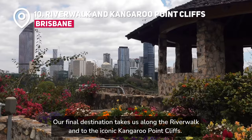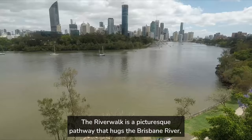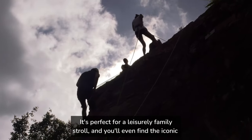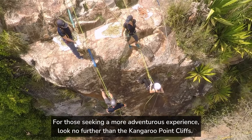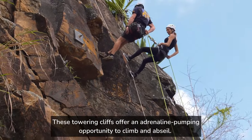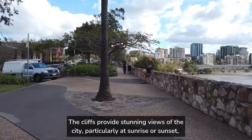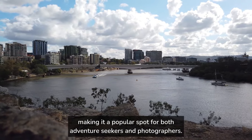Our final destination takes us along the Riverwalk and to the iconic Kangaroo Point Cliffs. The Riverwalk is a picturesque pathway that hugs the Brisbane River, offering a tranquil and scenic route for walking and cycling. It's perfect for a leisurely family stroll, and you'll even find the iconic Brisbane sign along the way, making for a great photo opportunity. For those seeking a more adventurous experience, the Kangaroo Point Cliffs offer an adrenaline-pumping opportunity to climb and abseil. The cliffs provide stunning views of the city, particularly at sunrise or sunset, making it a popular spot for both adventure seekers and photographers.